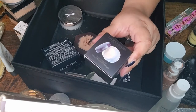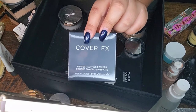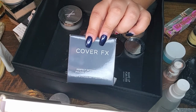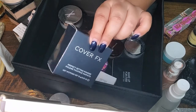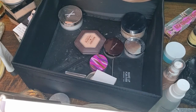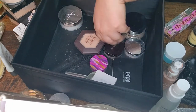The third unopened powder is from Cover FX — the Perfect Setting Powder in Translucent. I bought it during the Ulta 21 Days of Beauty sale because the price was really good. I haven't opened it yet, but I'm looking forward to trying it.